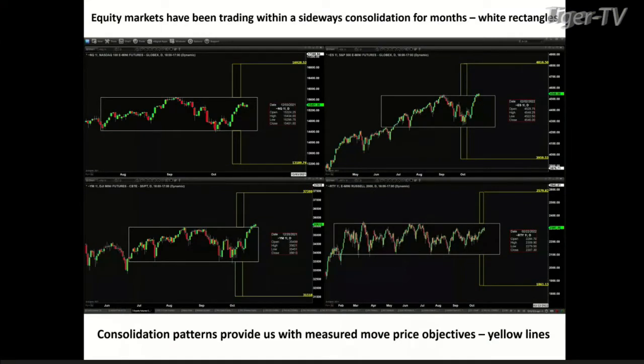Seriously, man. I find it hard to believe that we even got him. It was like heaven on earth, man. And the markets — the markets have been trading within a sideways consolidation for months. That's represented on our screen here by those white rectangles.